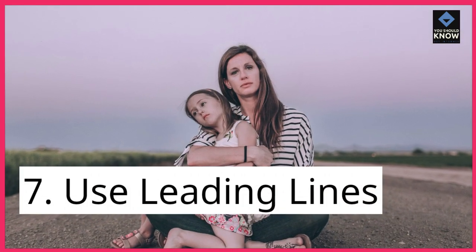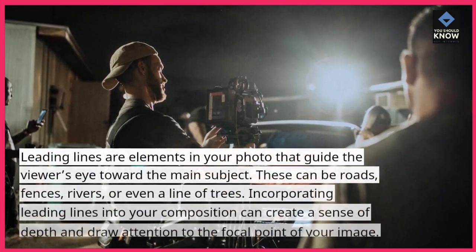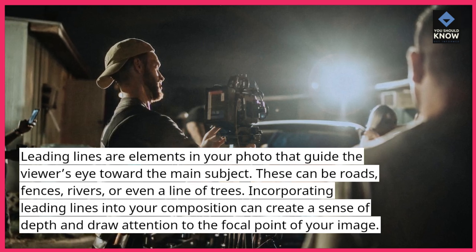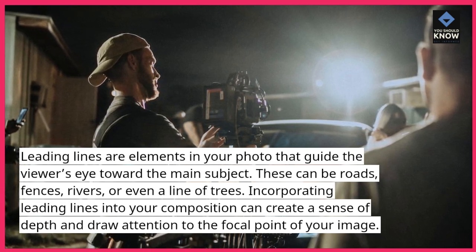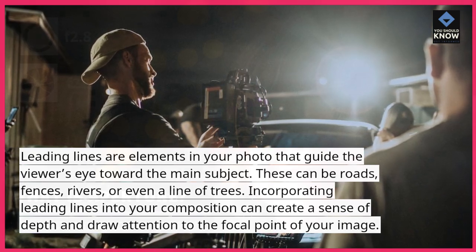7. Use leading lines. Leading lines are elements in your photo that guide the viewer's eye toward the main subject. These can be roads, fences, rivers, or even a line of trees. Incorporating leading lines into your composition can create a sense of depth and draw attention to the focal point of your image.